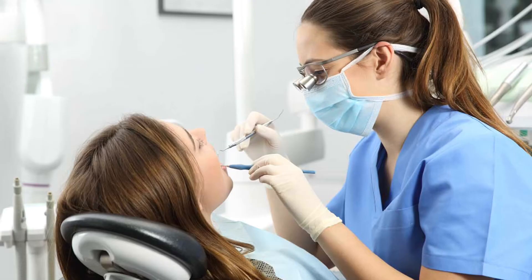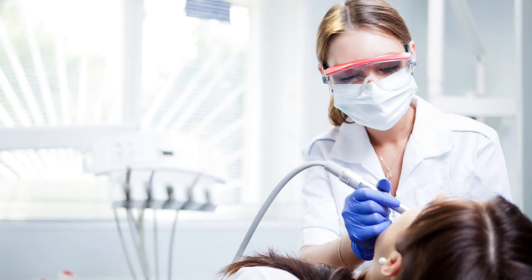Our third question is: what can you do with a dental nursing qualification in the future? As an experienced dental nurse, you can become a practice manager, team leader, or team manager. You can also go to university if you want to become a dental hygienist, a dental therapist, or an orthodontic therapist. If you want to be a dental hygienist, starting your career as a dental nurse is the best option.